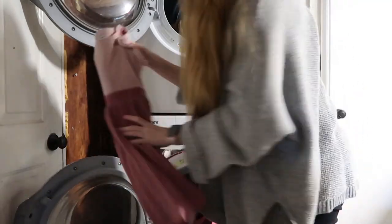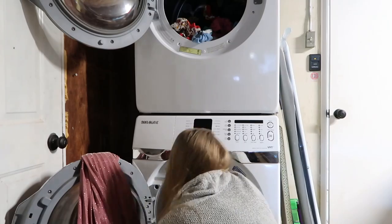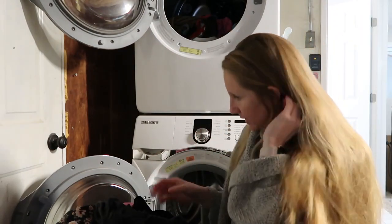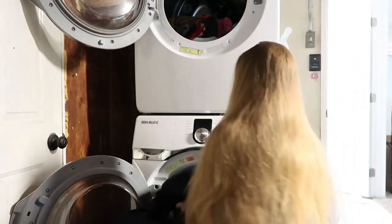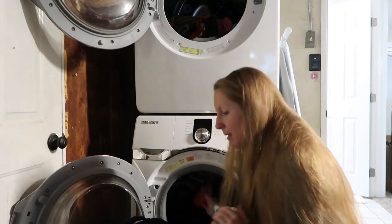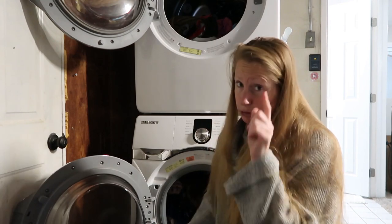We're going to air dry this. For our clothes, I intentionally do not buy anything that has special washing instructions. Maybe on accident that might happen, but for the most part everything just gets a normal wash. But I do pay attention to things like dresses, jeans, pants — that kind of thing — that I do not want to go in the dryer.